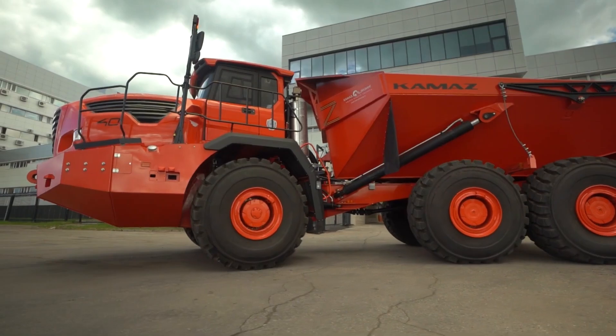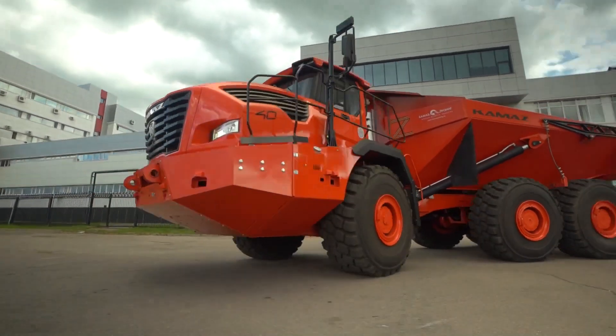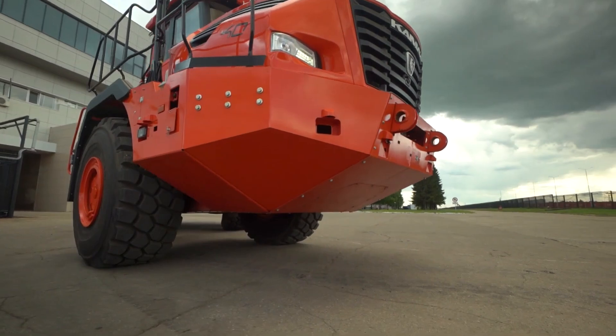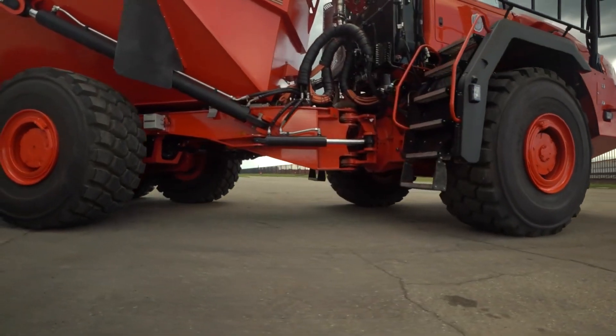The ADAS Level 5 system is provided on board, which ensures movement in the quarry in an autonomous mode without the participation of a driver. The dump truck can also be operated in remote control mode or controlled by the driver from the cab.